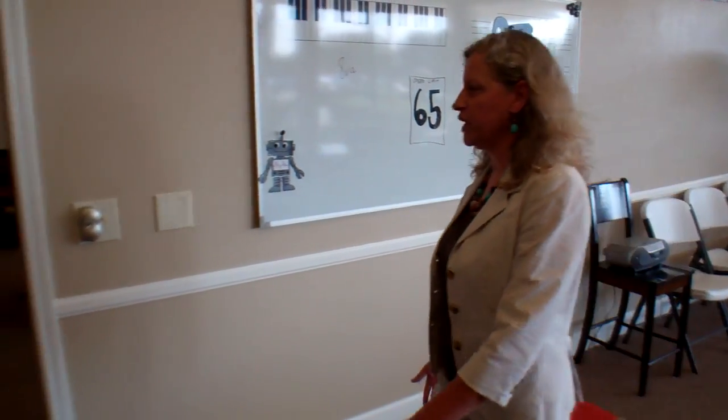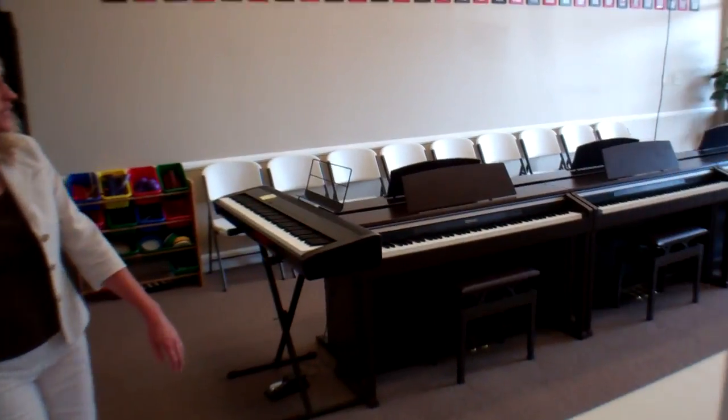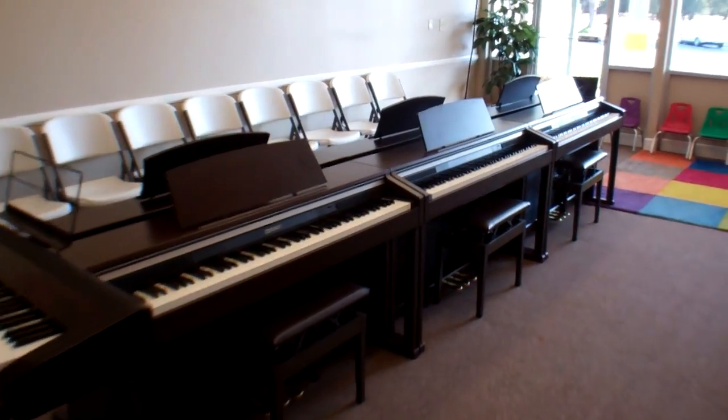Next door, we have our other group teaching classroom, similar, with seven keyboards — one for the teacher and six for the students.